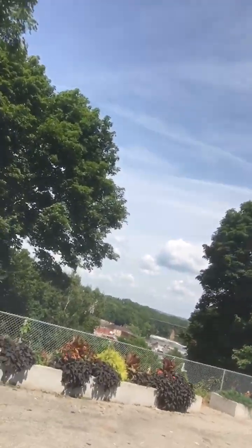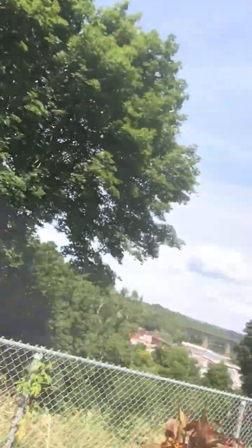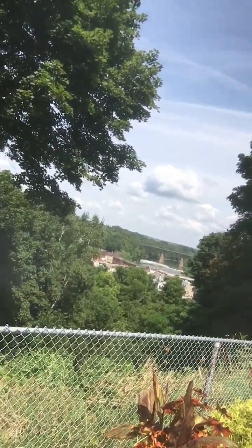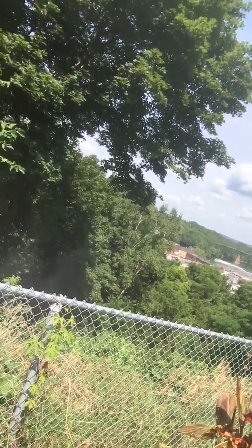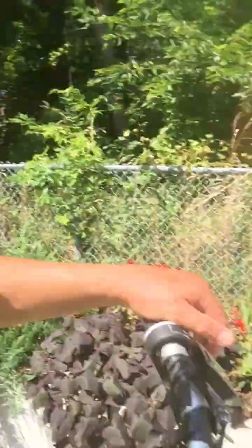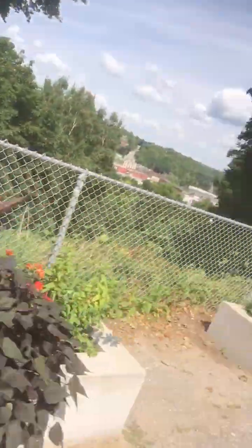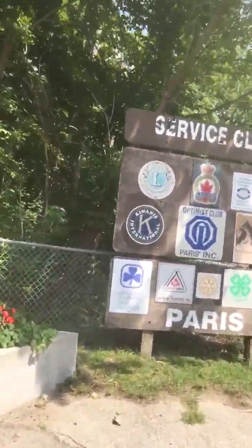That's a nice view of the river over there. It's a beautiful view — I believe that's the Grand River way over there. It's a lovely river, might even be more pretty than the Thames River. We're here in Paris, Ontario, as the sign says. They have a lot of flowers here too — it says Paris welcomes you. It's a beautiful town.